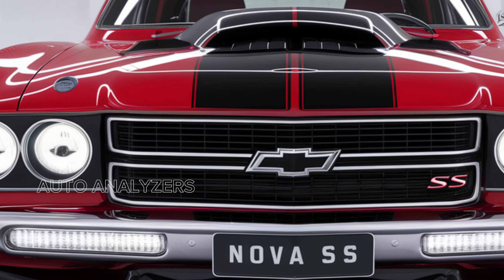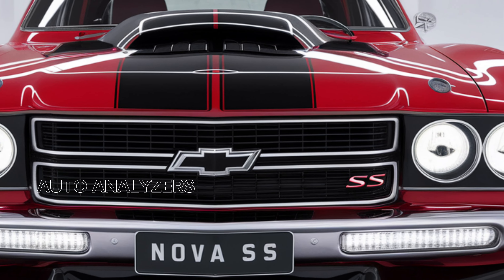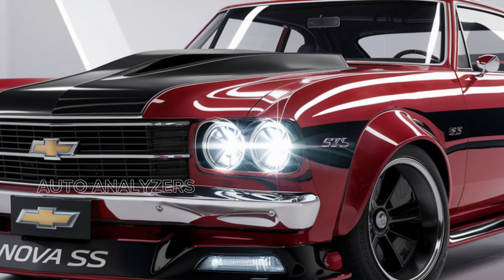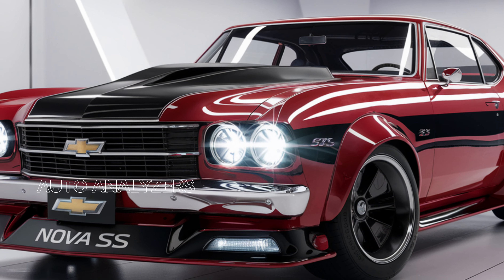Thank you for joining us as we explore the 2025 Chevy Nova SS. If you enjoyed this video, don't forget to like, subscribe, and hit that notification bell for more in-depth automotive reviews and news. Until next time, embrace the spirit of the Nova SS and enjoy every moment behind the wheel.